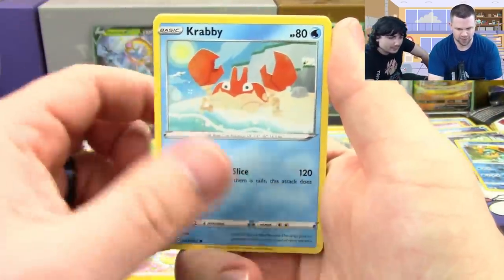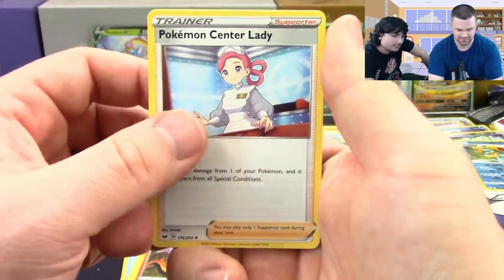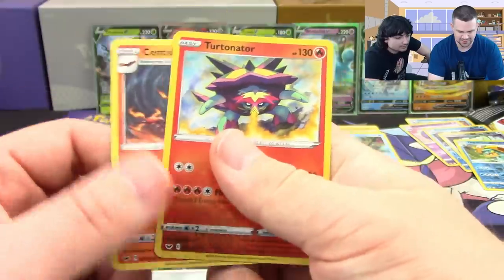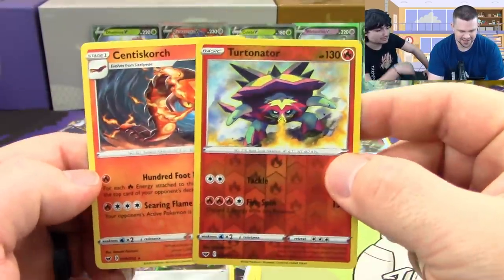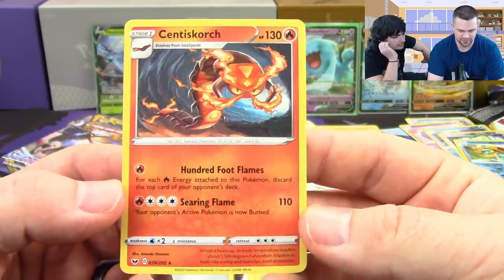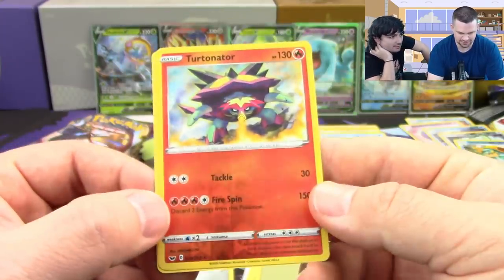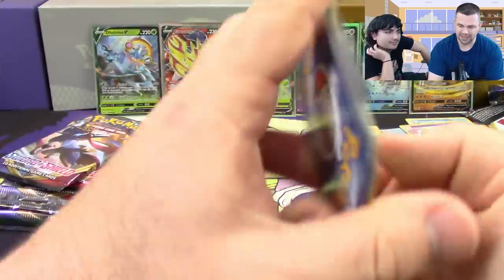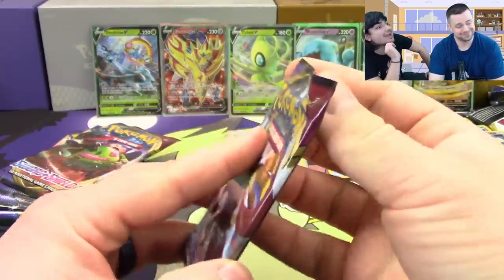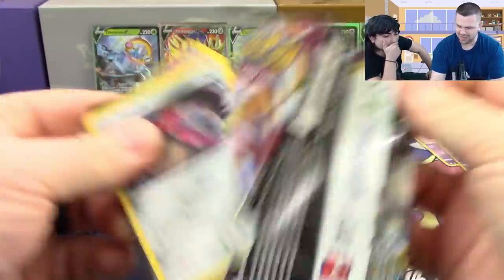Next pack: Yamper, Krabby, Cufant, Baltoy, Salandit, Pokemon Center Lady again, Energy Retrieval, Ferrothorn, Centiskorch — first one of those — and Turtonator. Centiskorch's Hundred-Foot Flames discards the top card of your opponent's deck for each Fire Energy attached, and Searing Flame does 110 with burn. Also, you know I forgot — there's now the chance to get god packs in Pokemon. That is a possibility so always be on the lookout.